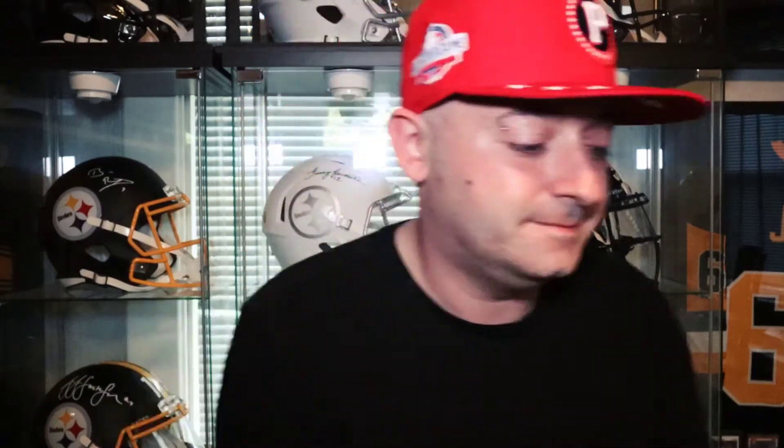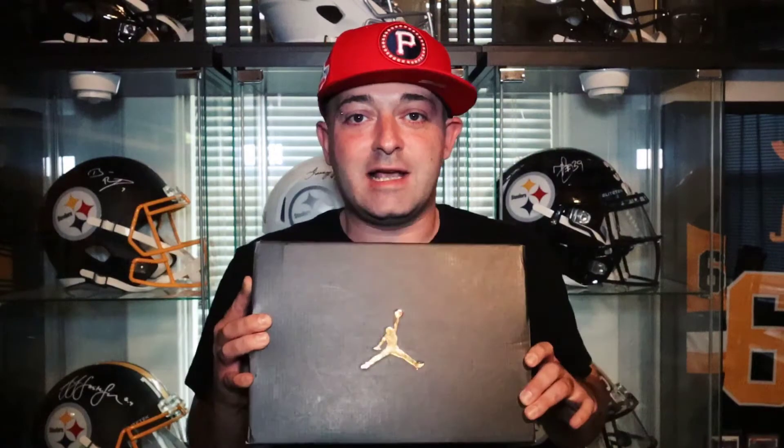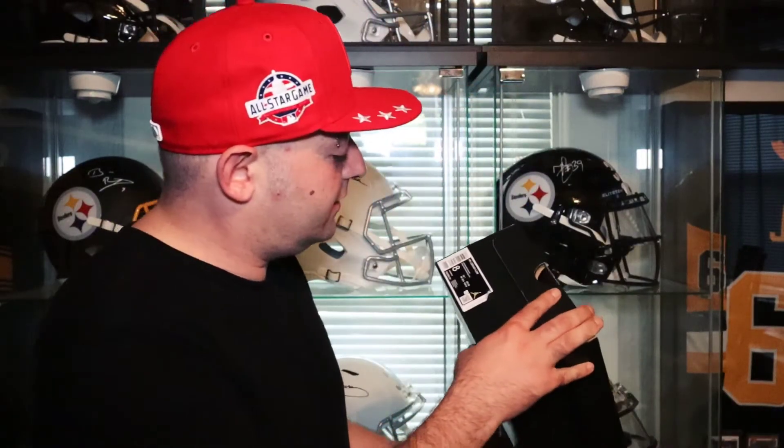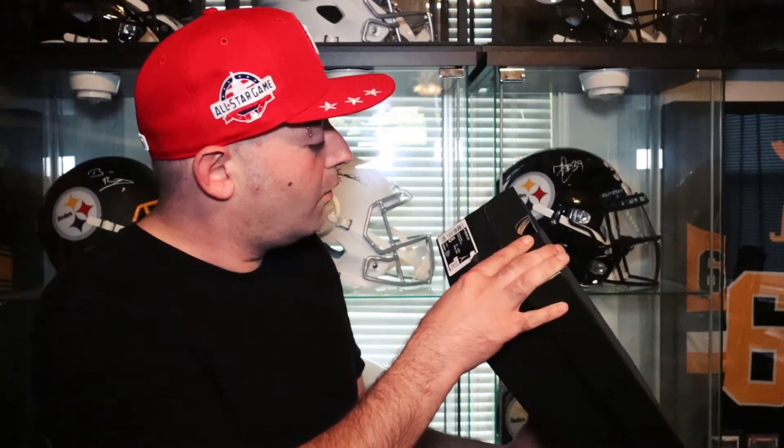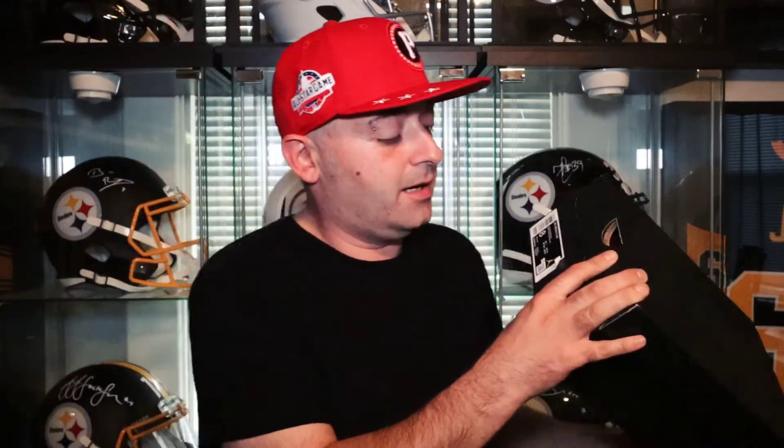Let's get into the review a little bit. The shoe comes in this black Jordan box with the gold Jumpman. These retailed for $90. The size tag reads Gym Red White, and this is a size 8 personal pair.